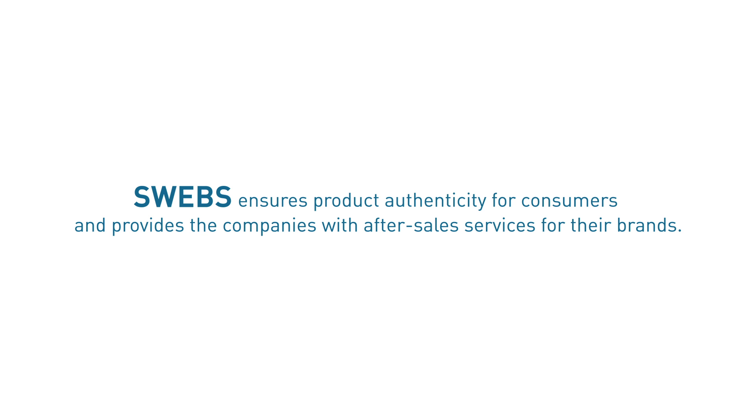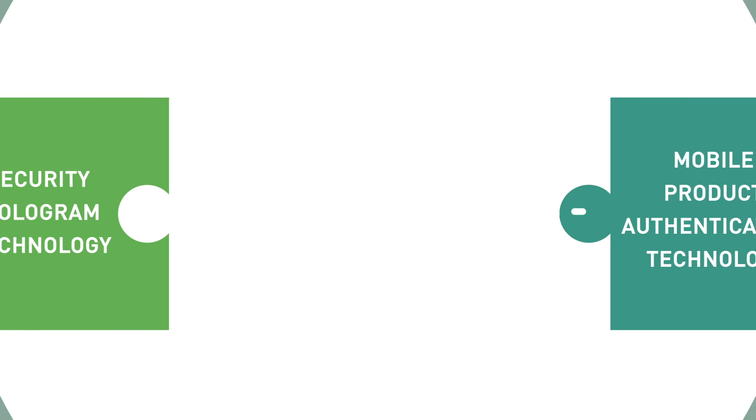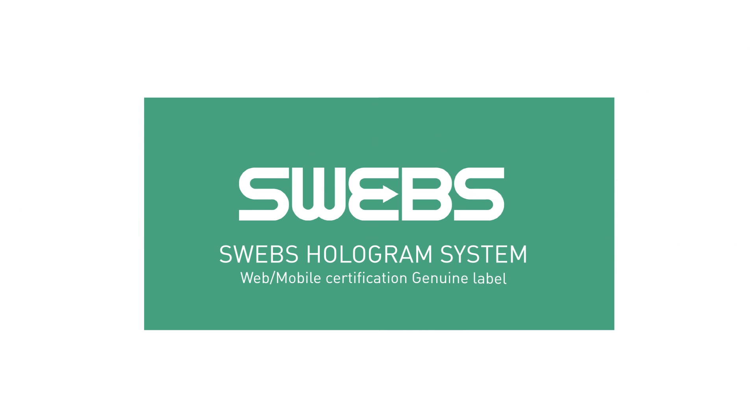SWEGS ensures product authenticity for consumers and provides companies with after-sales services for their brands. SWEGS is an innovative security solution applied with the one and only patented technology in Korea.